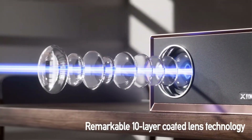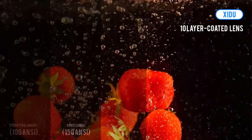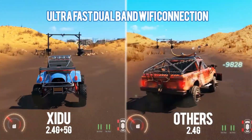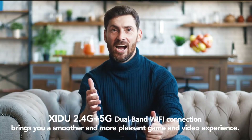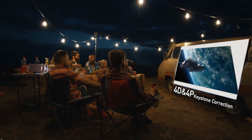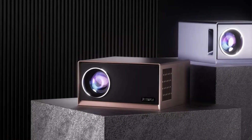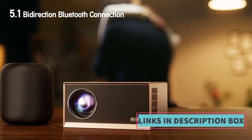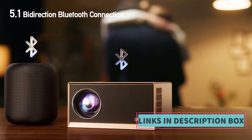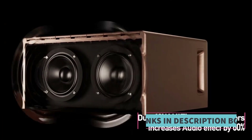The projector also features keystone correction, which helps adjust the image shape and orientation to ensure a properly aligned projection even if placed at an angle — especially useful in non-ideal locations. With its impressive specifications and versatility, the Zidu Projector is a top choice for creating a home theater experience indoors and outdoors, whether you're watching movies, playing games, or giving presentations.